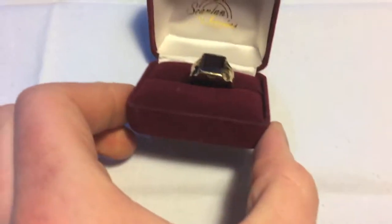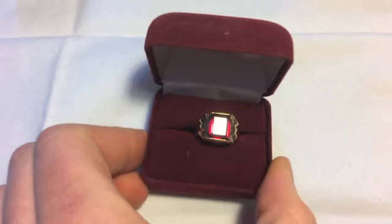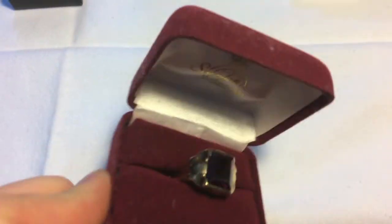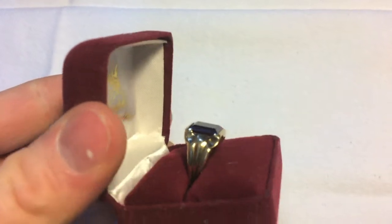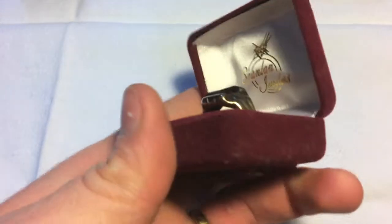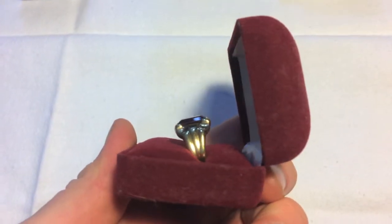Start with this ring — it's nice. It's 10 karat gold with a simulated ruby in there. It's an old ring; you can kind of see that retro styling on it. It's a nice piece.